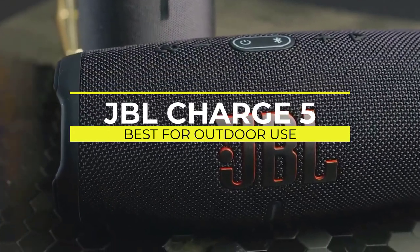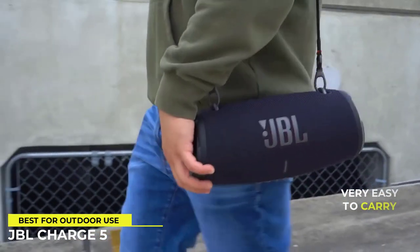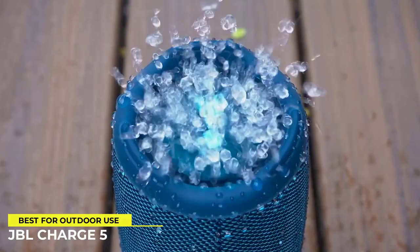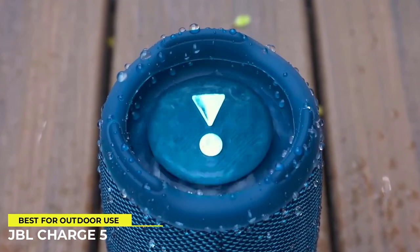The JBL Charge 5 is a portable speaker that is compact, lightweight, and can be carried in one hand, making it convenient to use while on the go. Because of its neutral sound profile, this speaker is appropriate for listening to a wide range of audio content.